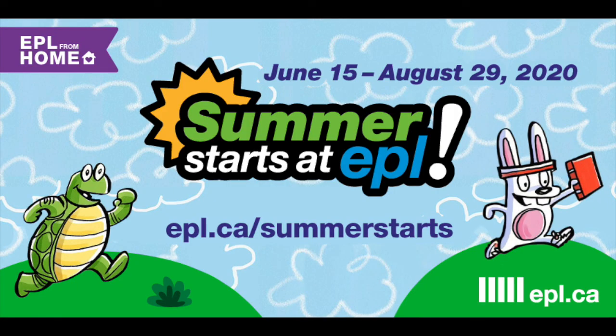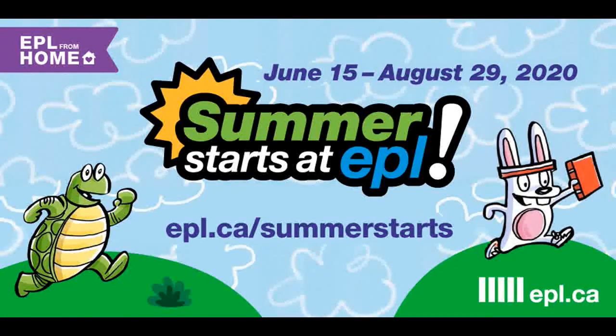Check out epl.ca/summerstarts for lots of other fun activities. While you're there, remember to log your reading minutes — your weekly submission counts as one entry into our grand prize draw. You can also enter our weekly contest to find this year's mascot, Turtle Swift, for a chance to win a free book. Thanks for watching and keep checking back for more videos from Summer Starts at EPL. Remember to share your creations with us at hashtag SummerStartsEPL.